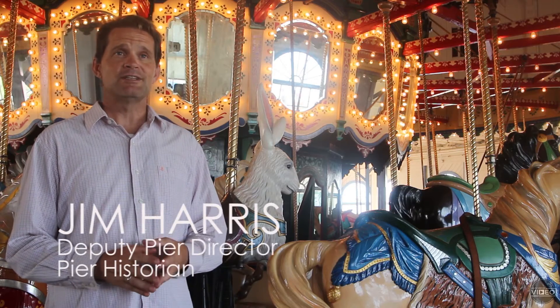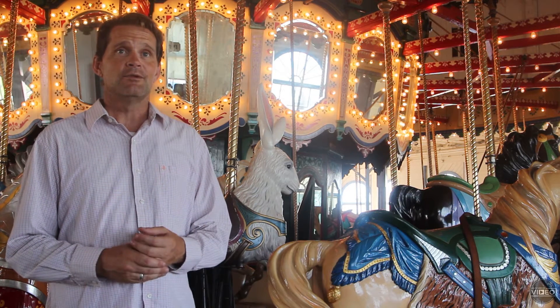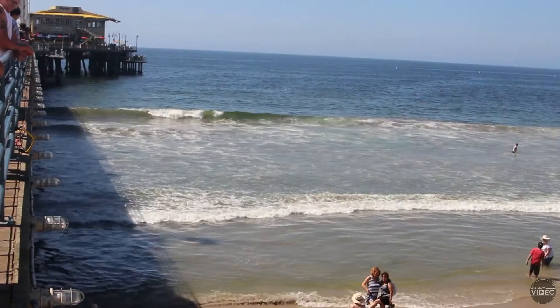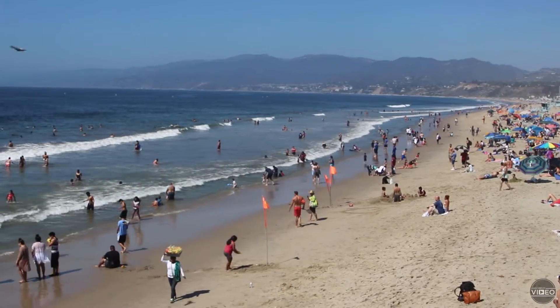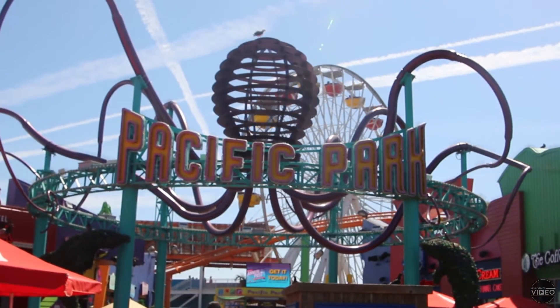The Santa Monica Pier was built in 1909, and it was really not the pier that we know today. It was the long part of the pier that goes out into the ocean — that's all that existed — and it was built to be a public utility, built to run sewage out into the ocean. So, not the glamorous and fun pier that we know today.